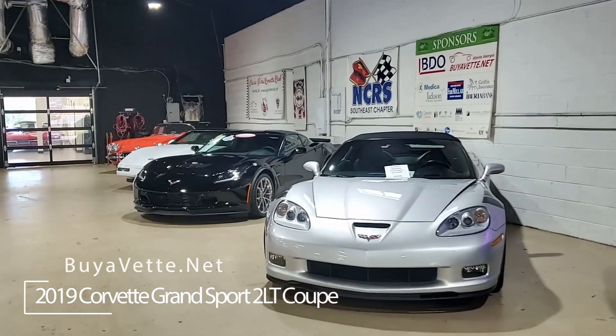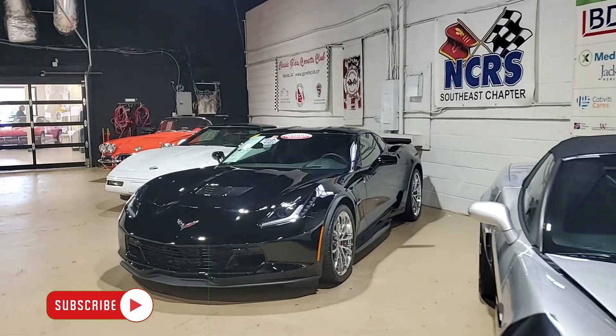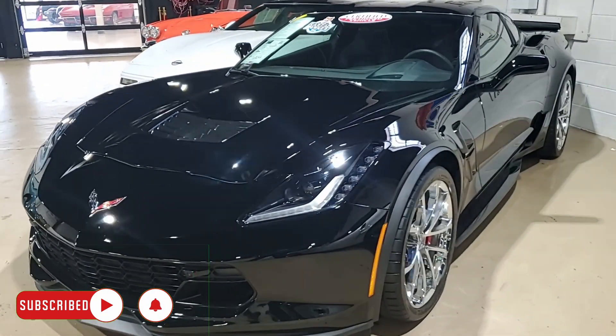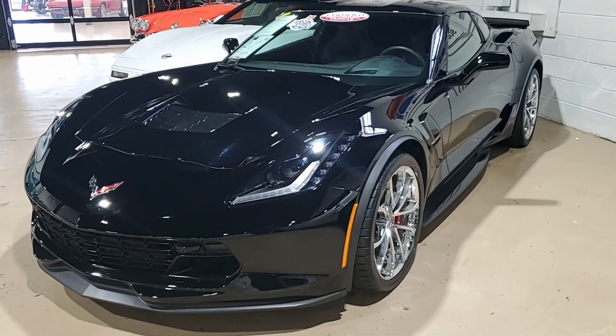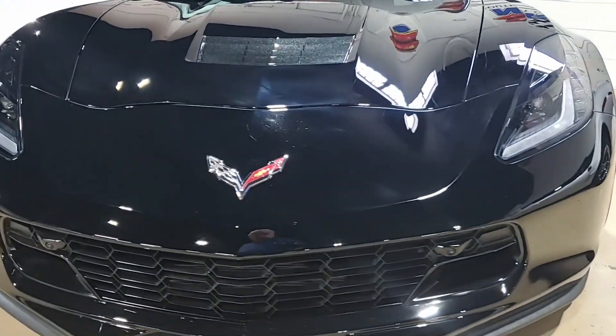How would you like to have a used Corvette that is actually a brand new Corvette? That's what you'll find with this 2019 Chevrolet Corvette Grand Sport 2LT Coupe. This is a beautiful car, and we say used but new because this car has just 1,267 miles.